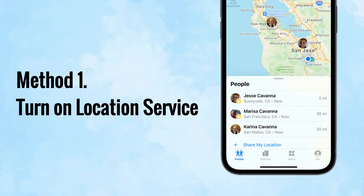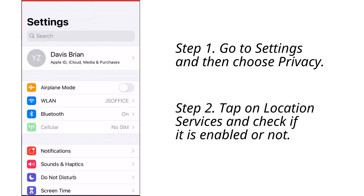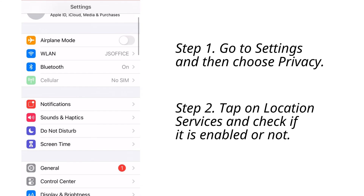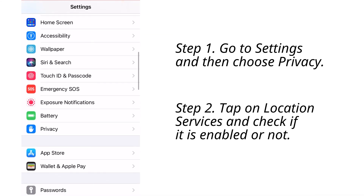Now we have figured out why Find My iPhone is not working, and let's solve this issue with the following methods. The first method is to turn on location services. It is very necessary to turn on this feature on your iPhone — if you don't enable it in advance, the Find My app cannot work on your device. Power on your iPhone, open Settings, find Privacy and tap it, then choose Location Services and turn it on.